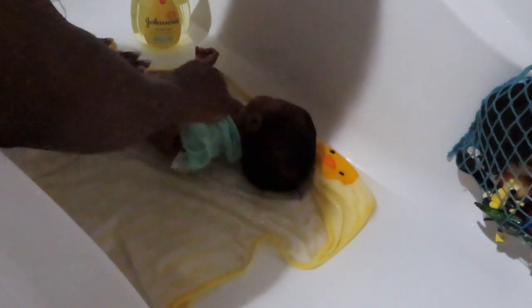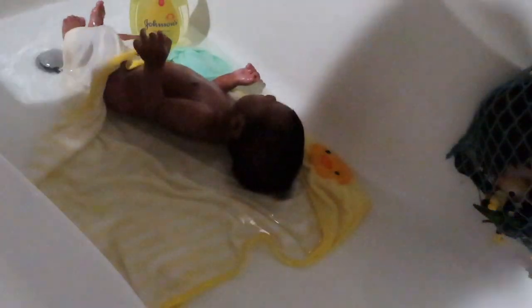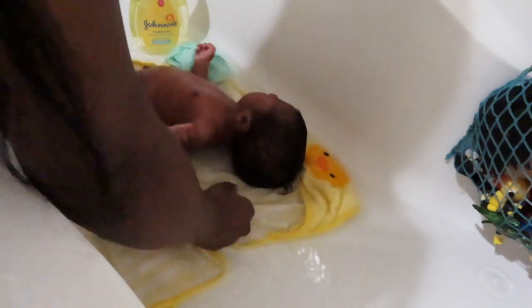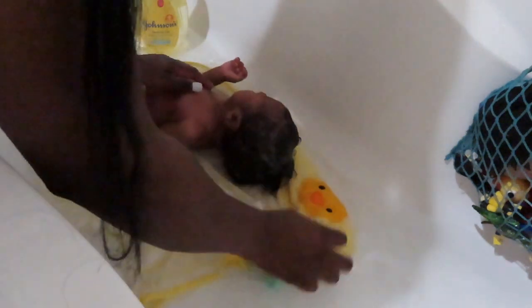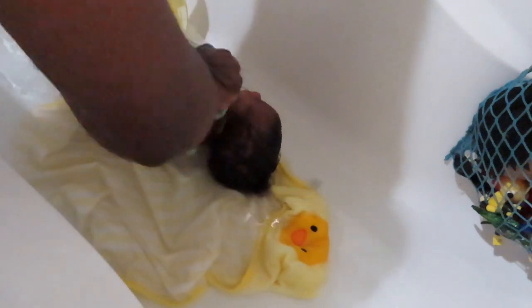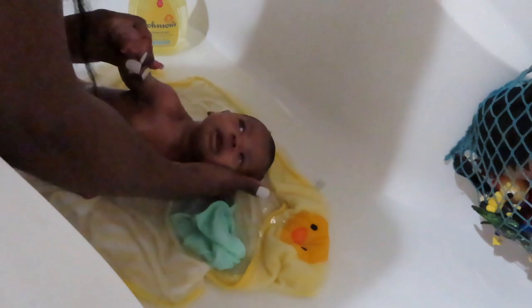I start off by washing his stomach and under his neck — got to get that nasty stuff from under that neck, the sweat. Then I clean those fingers and hands. I like to start on washing his hair. Cradle cap — I feel like it comes from oil or just putting lotion in. I wash his hair really well but I don't scrub it because it tends to pull out his hair and leave bald patches. Let's get behind those ears because they tend to stink sometimes.